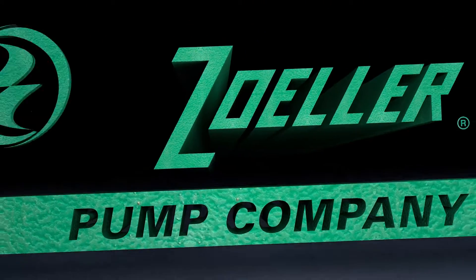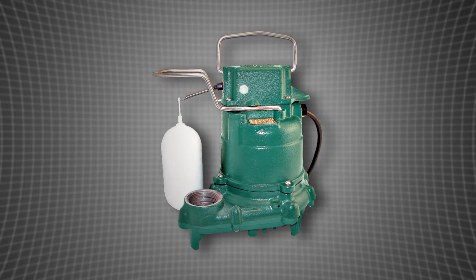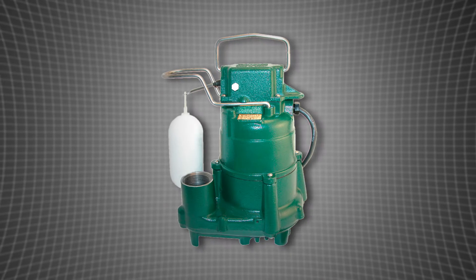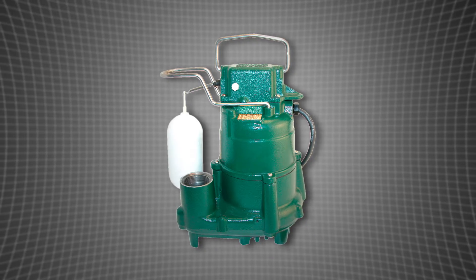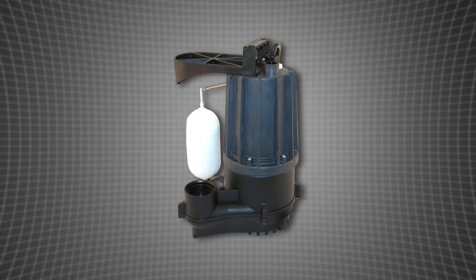If you're looking for a premium pump, look no further. Zoller offers a complete line of submersible pumps — from the market-leading epoxy powder-coated cast-iron submersible pump with industry-proven switch, to more economical thermoplastic sump pumps that are perfect for new construction.